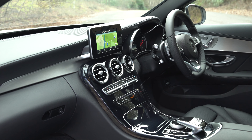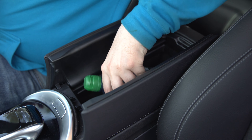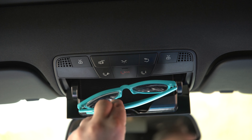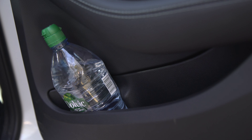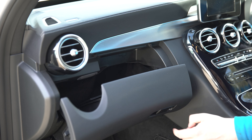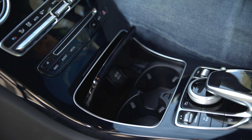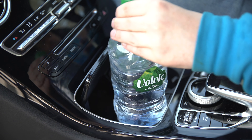In-car storage isn't bad either. The under-armrest cubby has decent space and houses the USB connectors and 12-volt socket. You have a sunglass holder too, and the front and rear door bins can hold a large bottle. However, the average-size glove box can't if you have the manual in place. And as with other cars in this class, the cup holders will only hold cans or coffee cups.